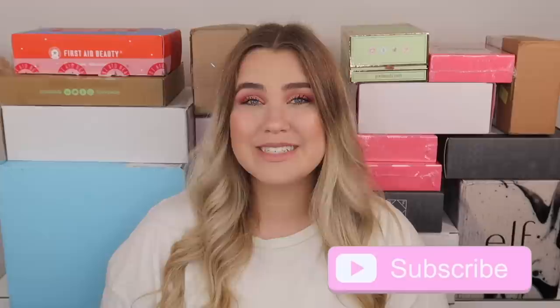If you guys are new to my channel don't forget to subscribe and give this video a thumbs up if you enjoy, and let's go ahead and get started. I wanted to start by saying thank you so so much to every single brand that sent me PR in today's video. I am so unbelievably thankful and grateful. I will do my best to have every website for all of these brands linked down below in the description box.